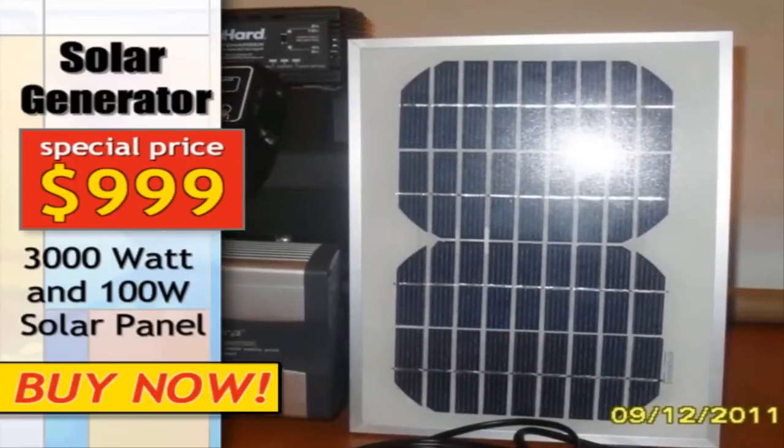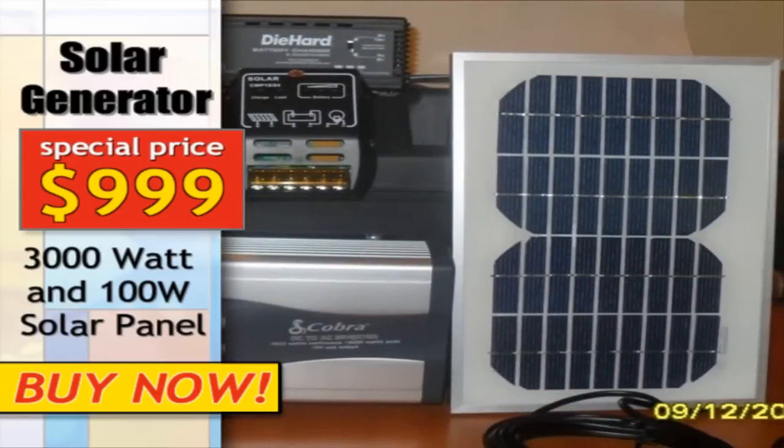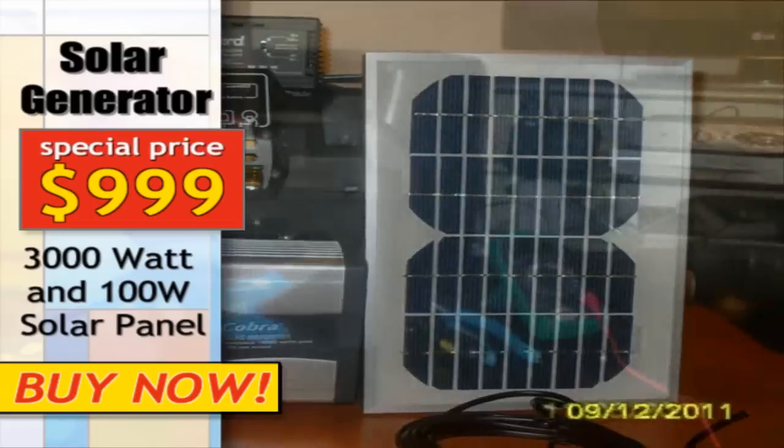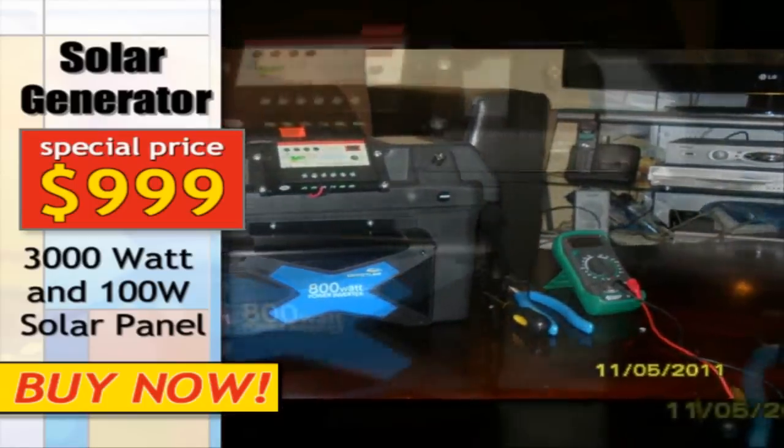These solar generators come in sizes from 800 watts to 10,000 watts. This rating will determine how much power is available and the number and type of electronics or appliances that can be used with the unit.